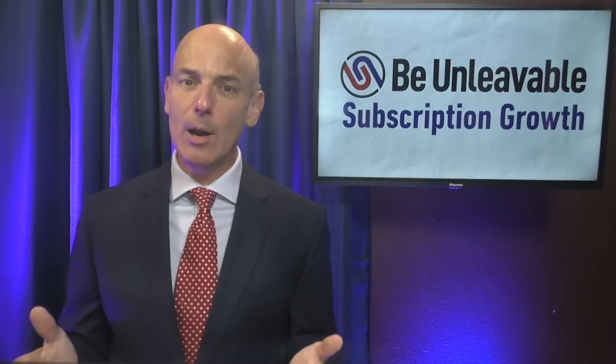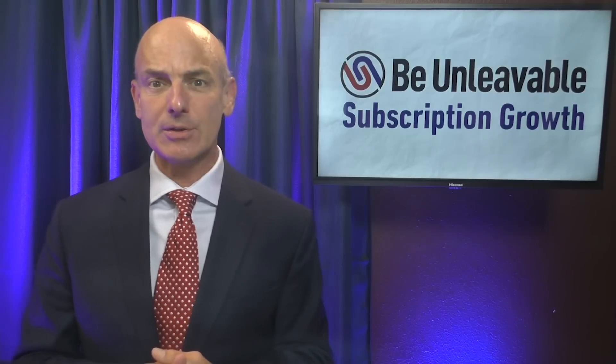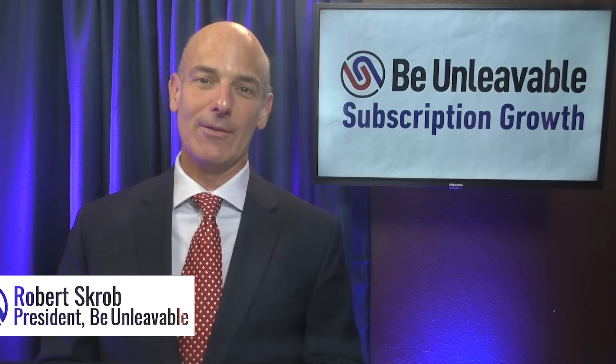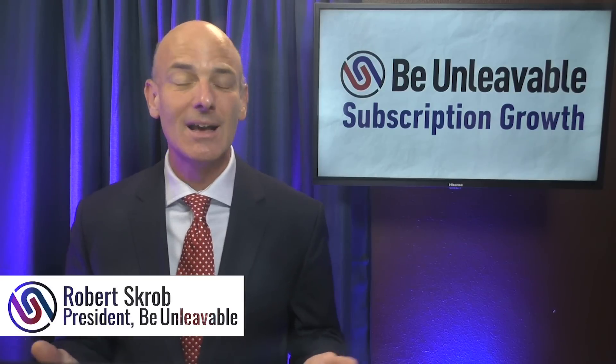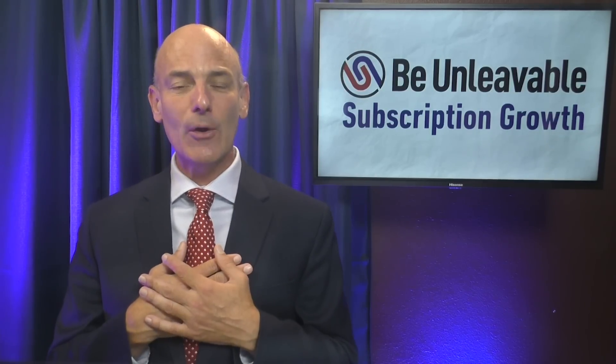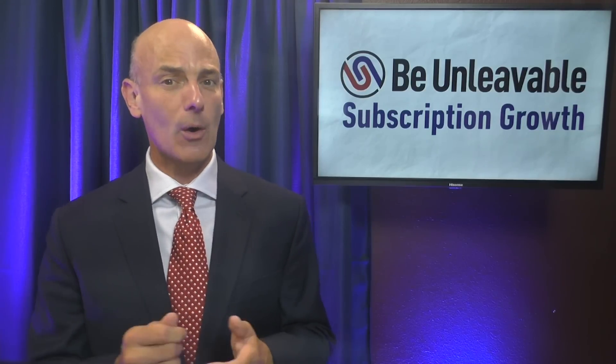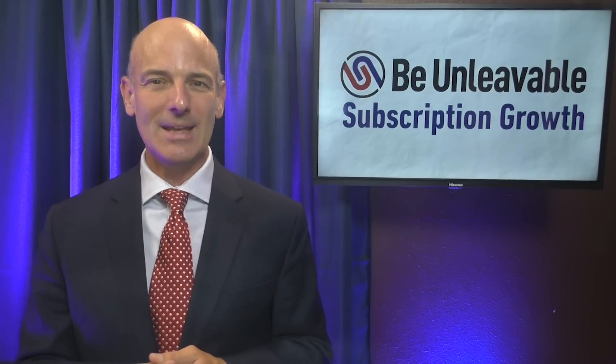How can you optimize the onboarding of SaaS subscribers to reduce churn and increase recurring revenue? That's what we'll discuss on this episode. I'm Robert Scrobe, and this is the show that helps your subscription or membership business to be unleavable.